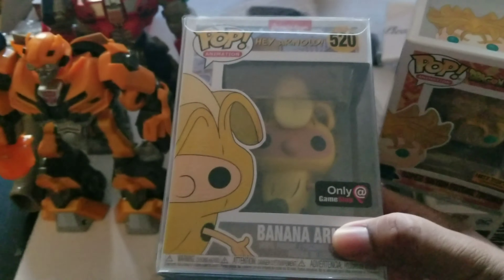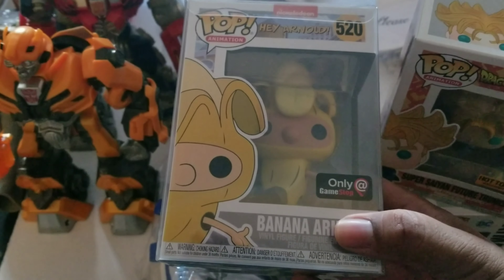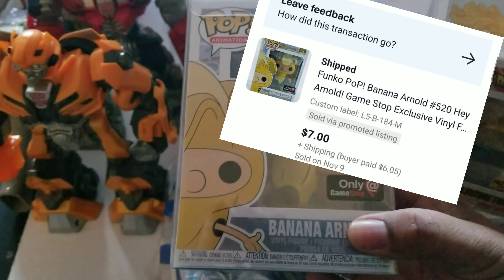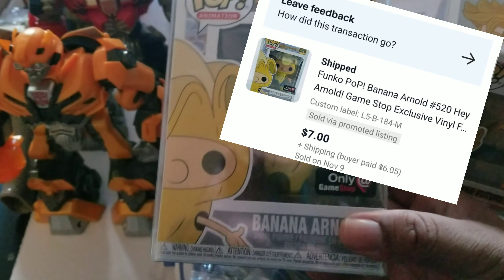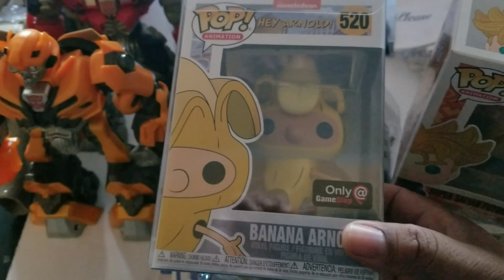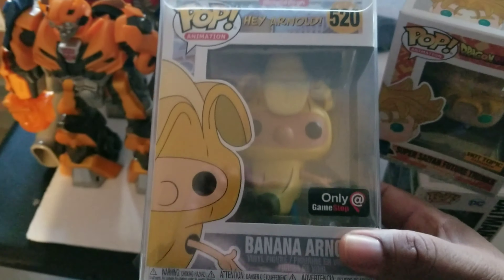This next one — this Funko Pop right here — not really worth much money. I had it listed for $10, took a best offer for $7. I told the buyer I'd include a pop protector, and one of the old protectors was already there so I went ahead and did it for $7. A lot of these Funko Pops I'm into for just a couple bucks, so no big deal — but it sold.